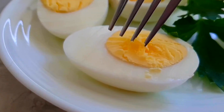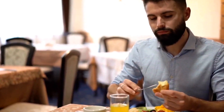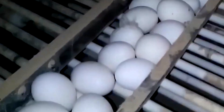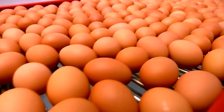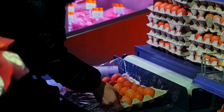From the farm to your plate, the journey of an egg is remarkable. Giant egg plants work day and night to crack, clean, pasteurize, and pack eggs safely and efficiently, ensuring each product is fresh and safe to eat. These factories help feed millions of people every day.